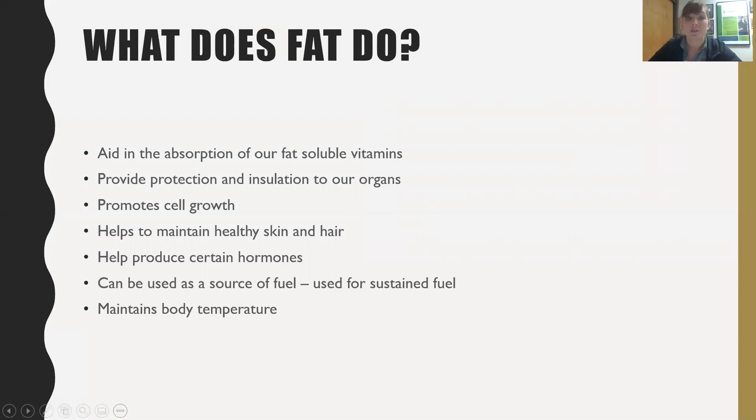Fat is also important for the protection and insulation of our organs. We have an InBody scale at the club in Piqua that talks about visceral fat - the fat around our organs. If we have too much visceral fat, it makes it harder for those organs and our hearts to work properly. It actually increases our risk for insulin resistance, heart disease, and diabetes, so it's important to maintain proper amounts.